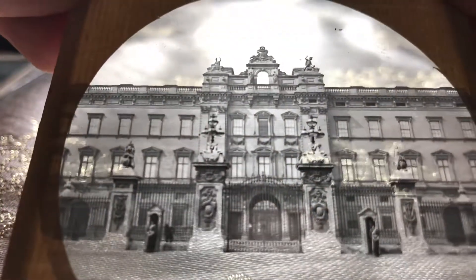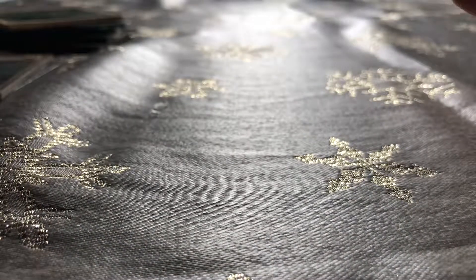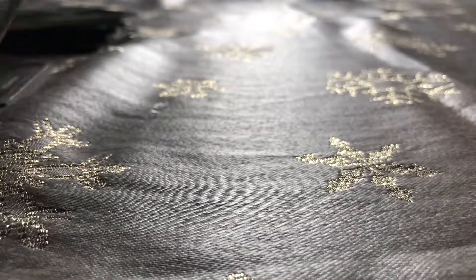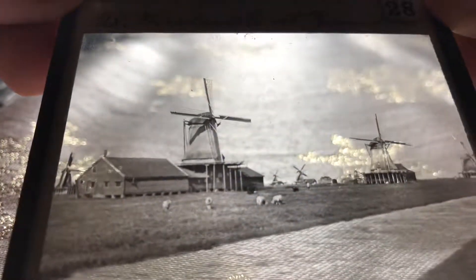I believe the Royal Palace. Some boats showing commerce. This is Holland and this is Bergen in Norway where I was a few years ago.